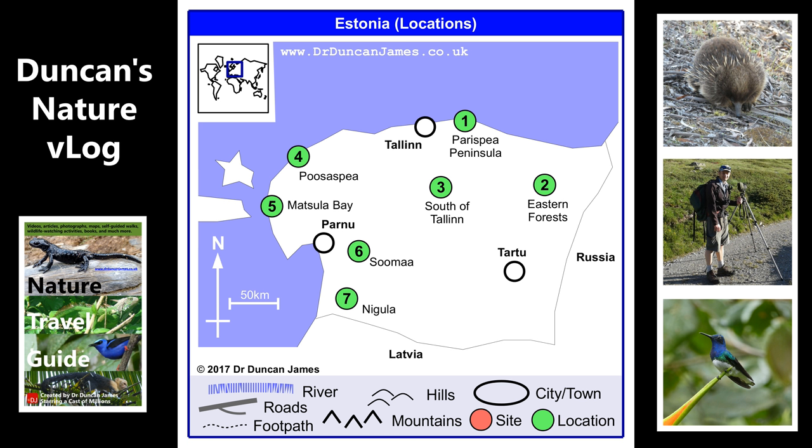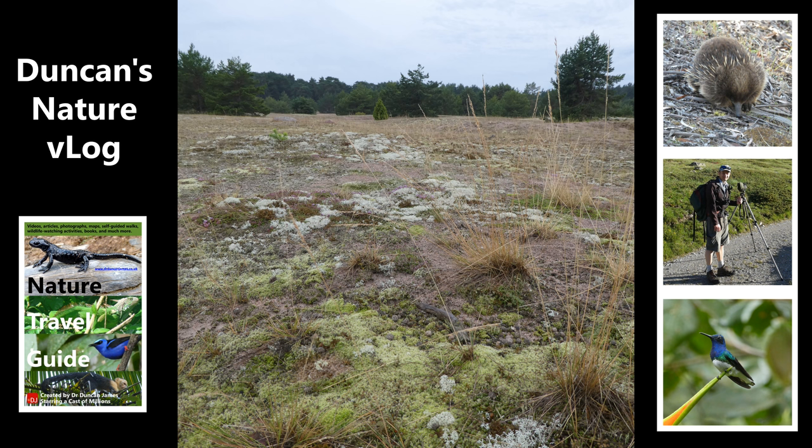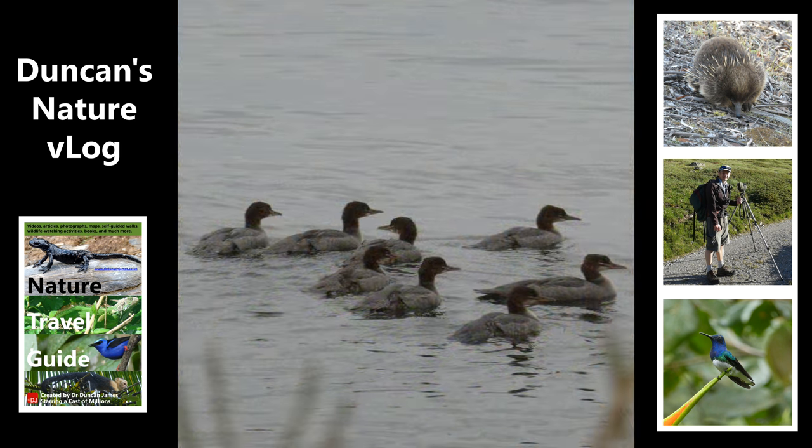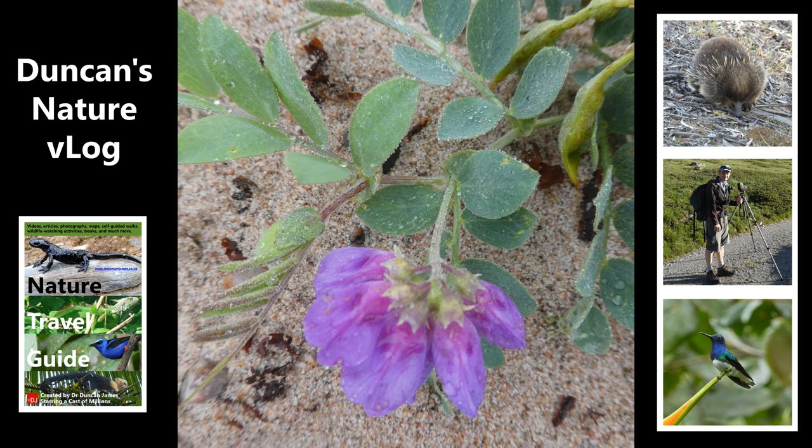I went to Estonia in autumn 2017 to research a little book and also just to enjoy it because I always wanted to go. I first went to the Pakri Peninsula in the north. Here's an example view of the sand dunes — lots of lichen and moss. This is a family of goosander, which were maybe waiting to grow strong enough so they could migrate for the winter. And here's a typical pea plant with really tough leaves, which I would expect of something able to survive in salty conditions.